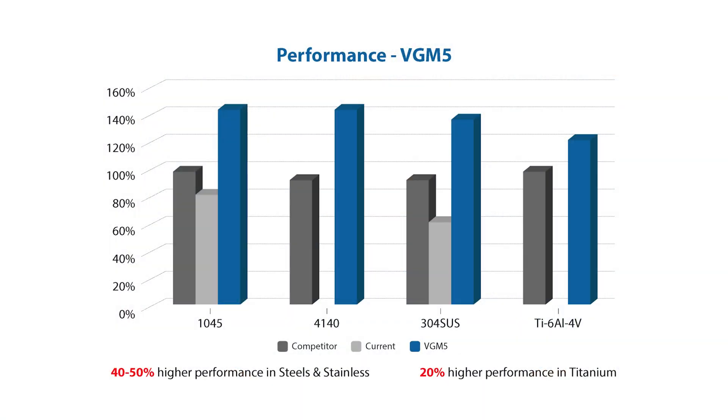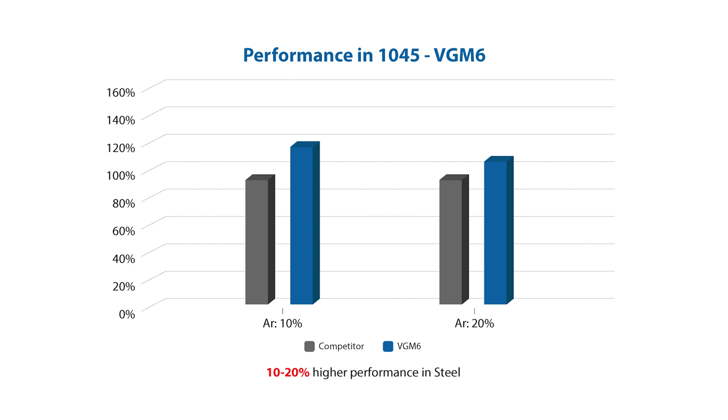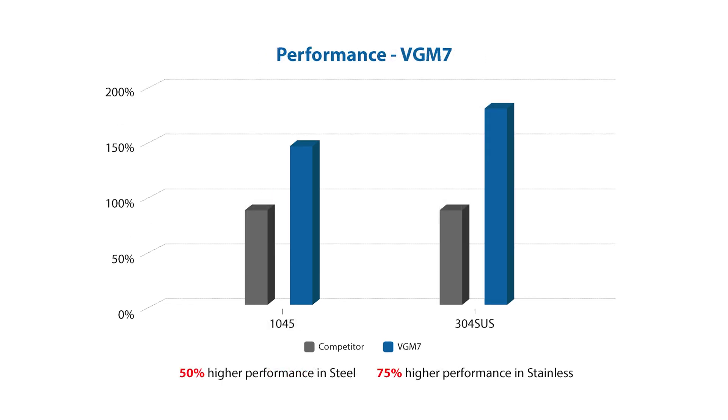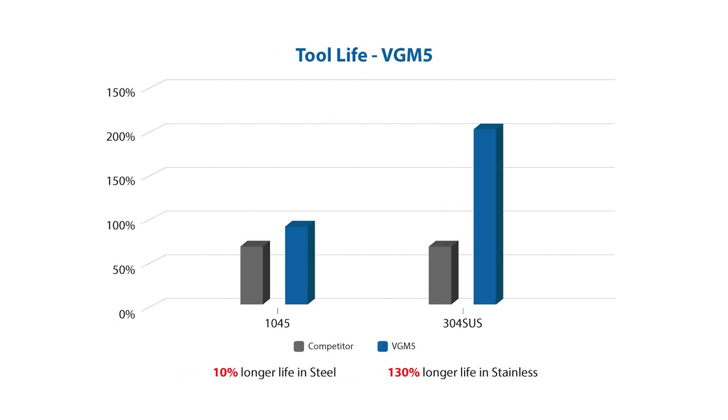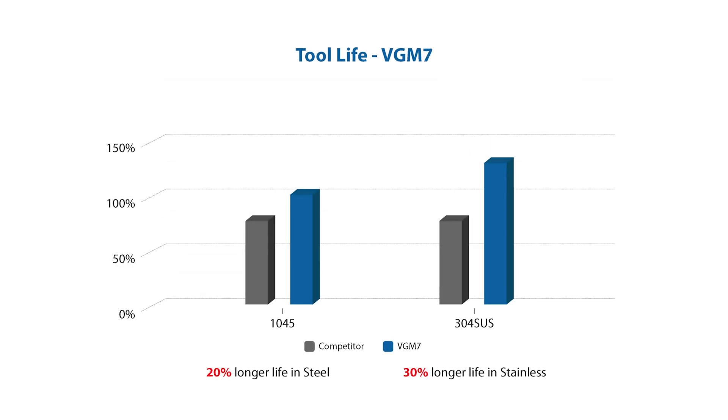The VGM end mills target a wide array of materials including carbon and alloy steel up to 45 Rockwell, stainless steel of all varieties, cast iron, and high temp alloys like titanium and Inconel. In our in-house testing, we found that the VGM outperforms the competition in productivity across the board in steels and stainless applications. The OSG VGM end mill outlasted the competition in tool life by 10% to 30% or more.